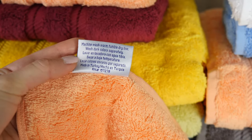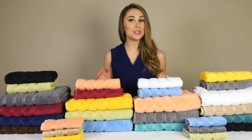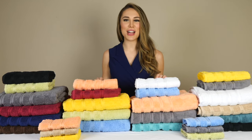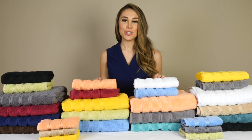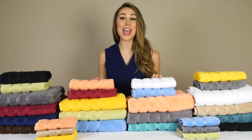Follow recommended care instructions on the label and be sure to keep lint out of your dryer so these towels will stay in top shape for a long period of time. Experience the quality for yourself and place an order today to feel the softness of our luxurious towels while drying off your hands, face, and body.